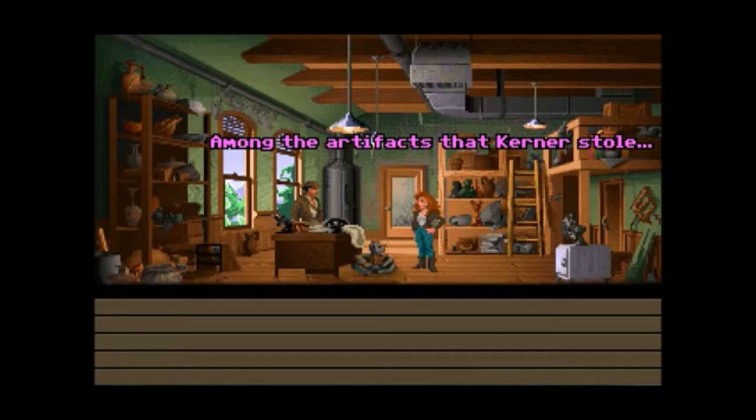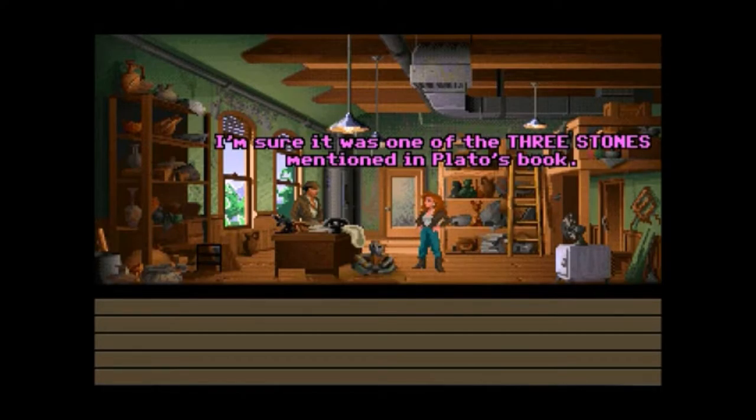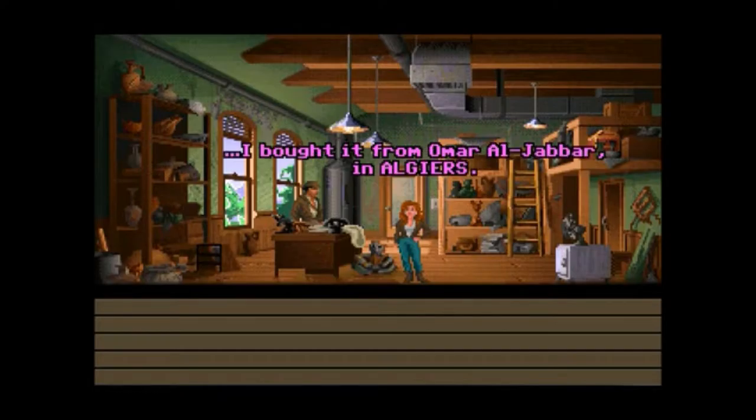Among the artifacts that Kerner stole was a small stone disc with a hole in it. I'm sure it was one of the three stones mentioned in Plato's book. I already know, but I'm just saying. And I didn't find it — I bought it from Omar Al-Jabbar in Algiers.